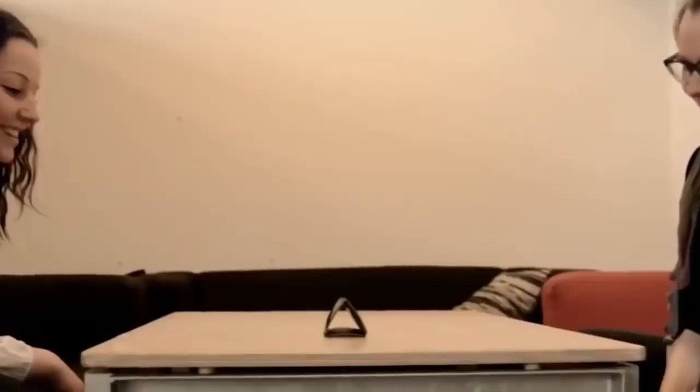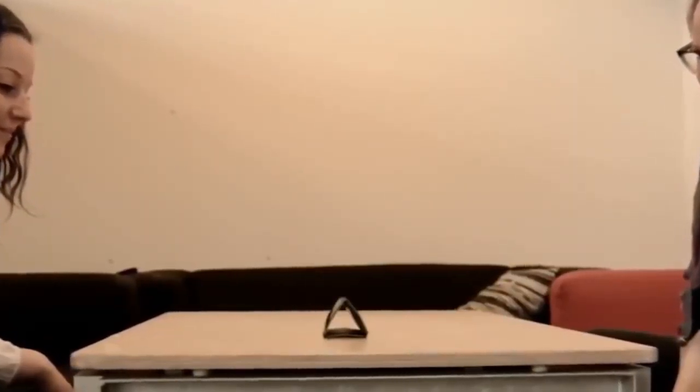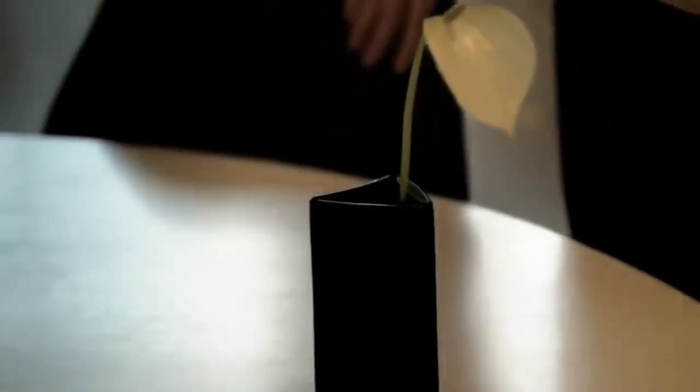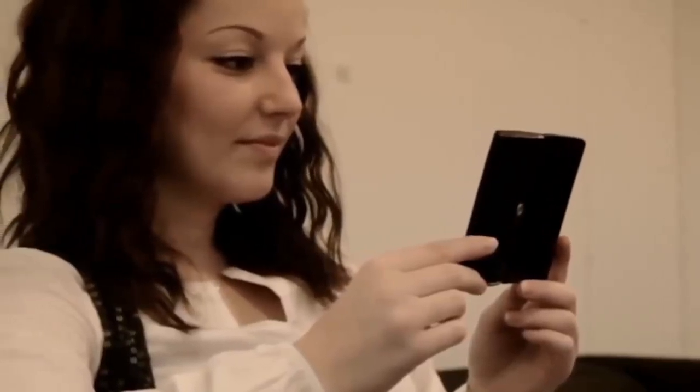If you unfold the smartphone like a book, you can use one of the screens as a keyboard for more convenient typing. The three screens are also useful when working with files, images, graphics, and text editors. According to the creator, the possibilities of this invention are endless. A special glass protects the flexible screens, and the case itself is made of aluminum. Buy this device today for only $109.99.